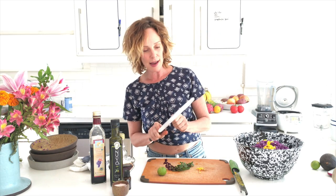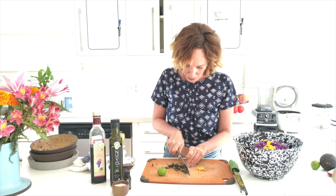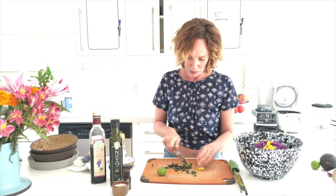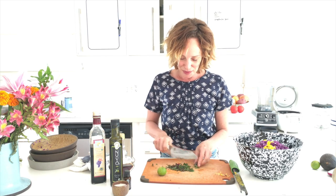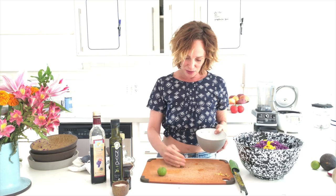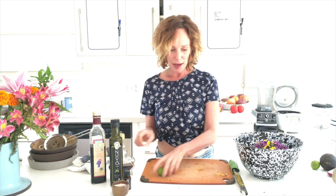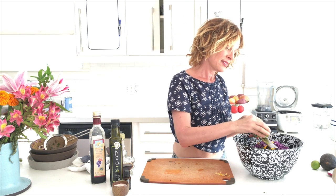I'm going to use my good knife for the chocolate mint. I forgot to rinse it — that happens. You don't want any little buggies, though buggies are a good sign it's organic. It's easier to rinse while still whole. Now I'm going to grate some kefir lime zest, which is used a lot in Indian cooking.